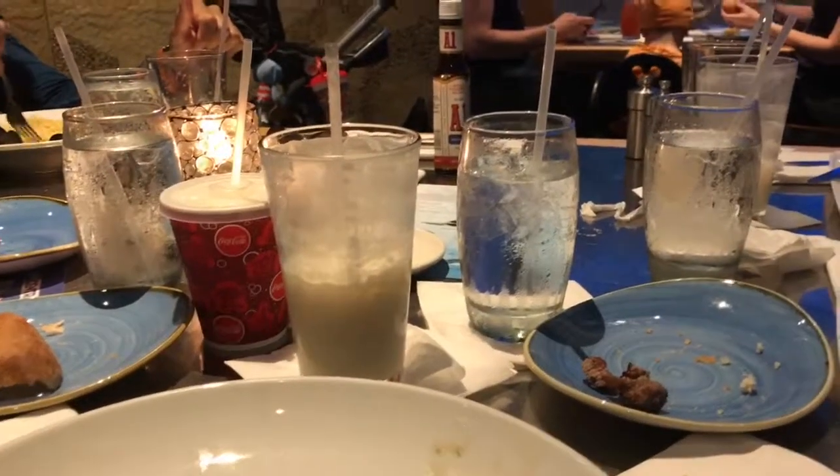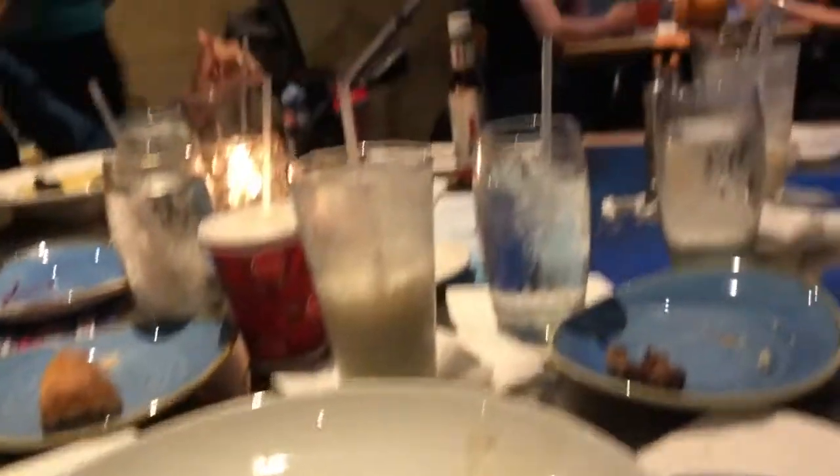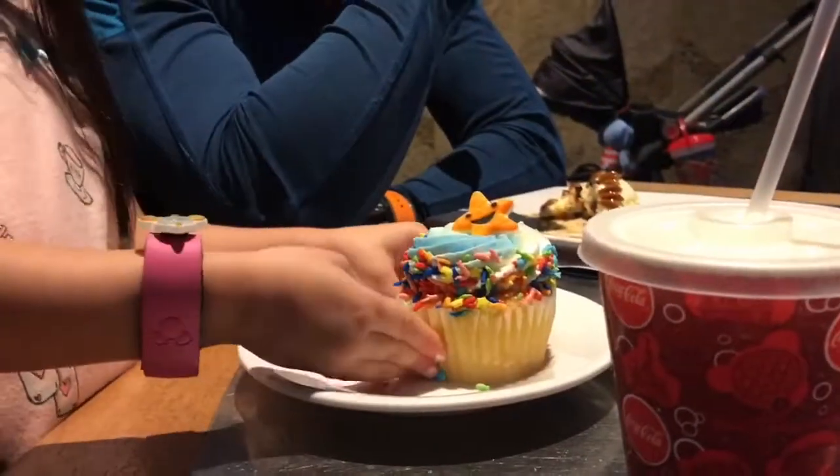With the view, the fact that you can get a smoothie — without a refill — and the food, I would say this is definitely a really good place, and I would highly recommend it.